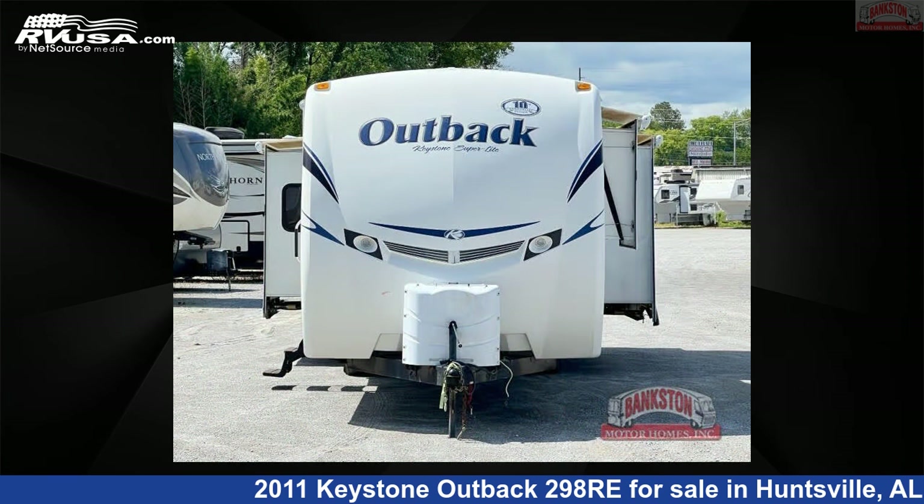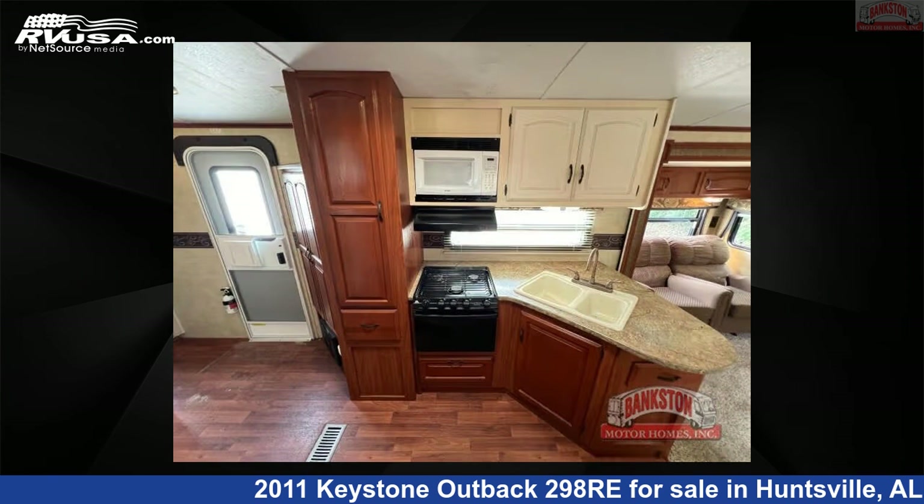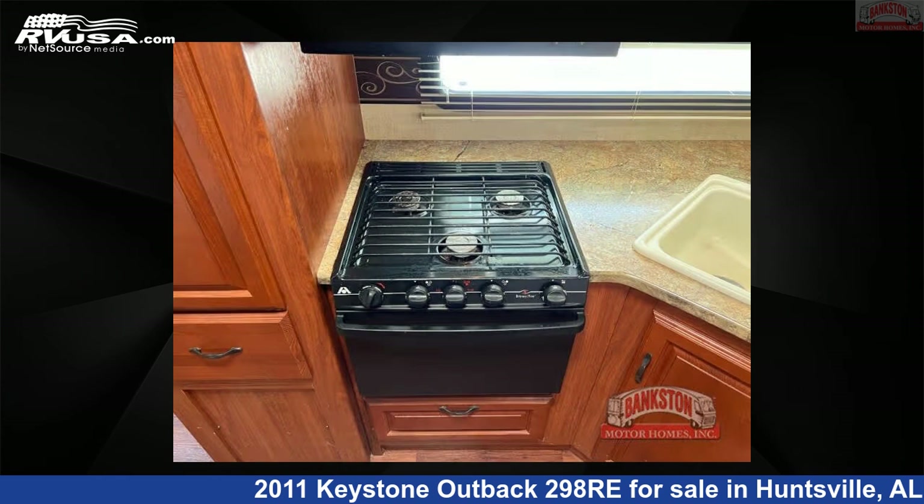This used Keystone is 35 feet 0 inches in length and features sleep 6, slide out, and 43 gallons fresh water capacity. The floor plan layout of this travel trailer features a front bedroom and rear living area.